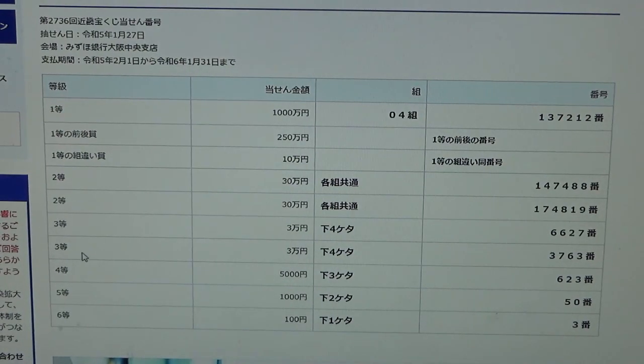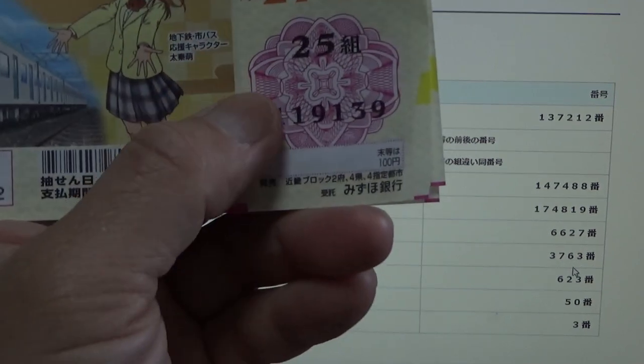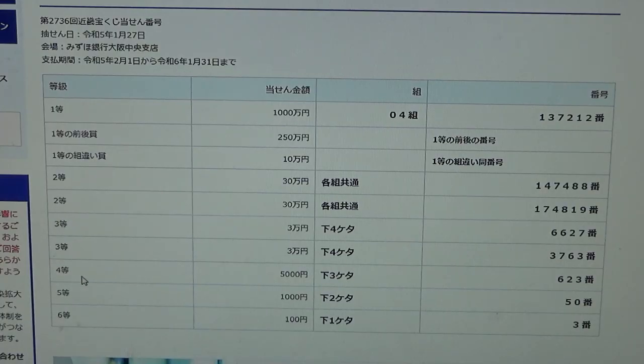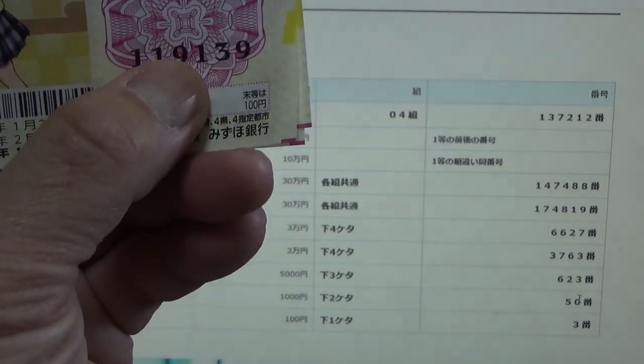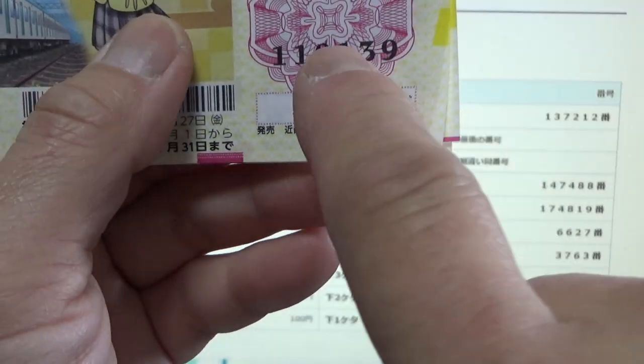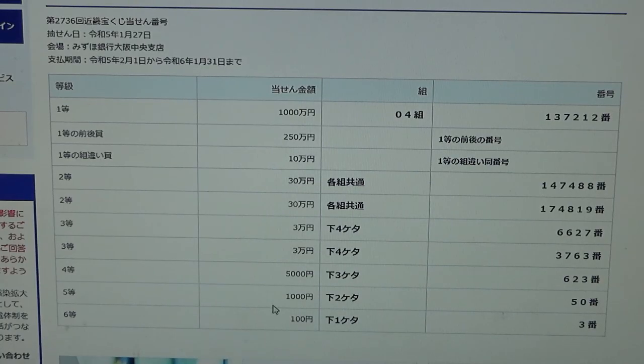To win the fourth prize — Go-sen en — the last three numbers of your ticket must be 623. Mine is 139. No good for me because all of them start with a 1.